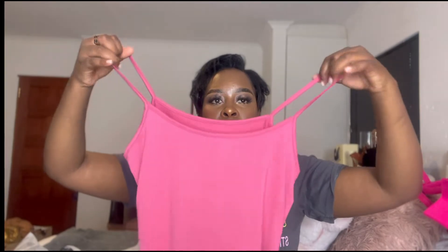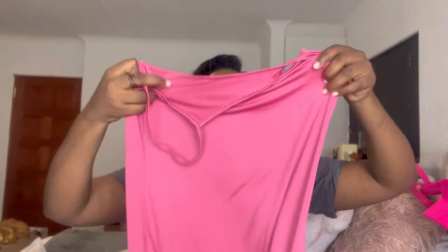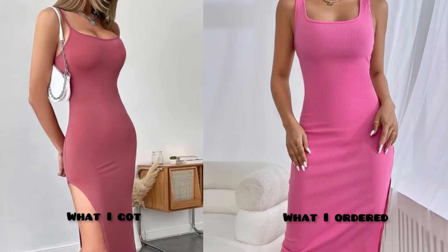It's a normal dress up top and then it has a cute little slit at the side. A nice pump or flip flops with this and some shades and you are rocking. On top of sending me the wrong color, they also sent me two of these dresses and charged me for two items — but I only ordered one. So I've got the same dress twice and I'm just like, what am I supposed to do with this?